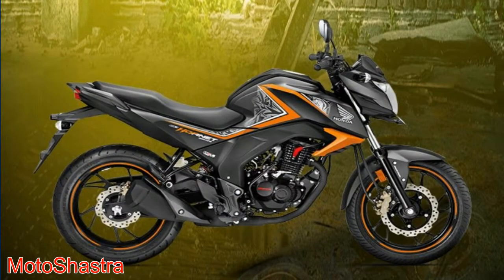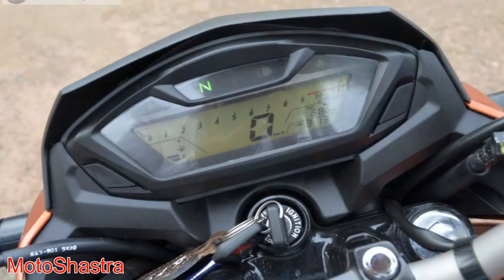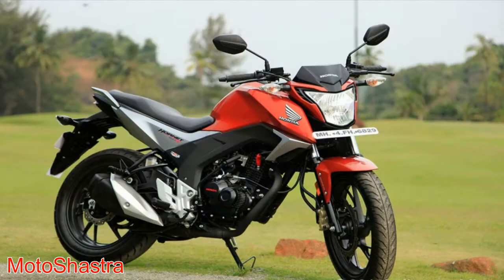The bike comes with a 162.7 cc engine which produces 15 bhp of power and 14 Nm of torque, fitted with a 5 speed gearbox. An additional feature it offers is CBS — Combined Braking System — which helps with better stopping power. The bike rivals the Bajaj Pulsar NS160, Suzuki Gixxer, and Yamaha FZ.